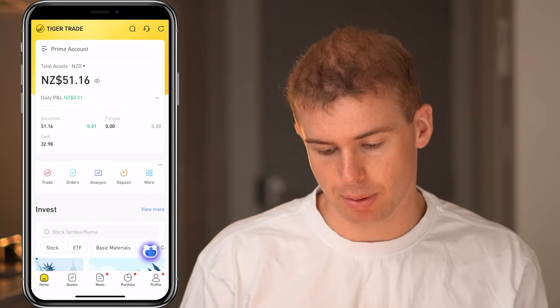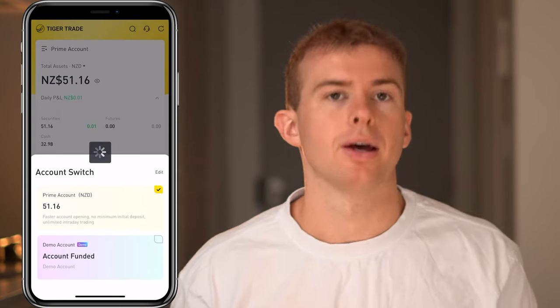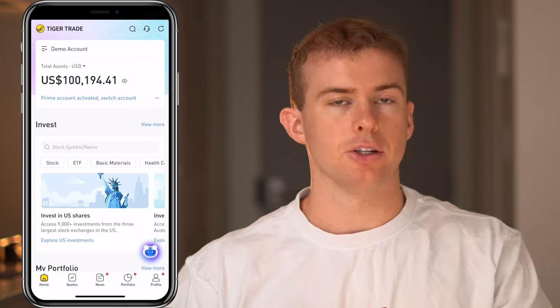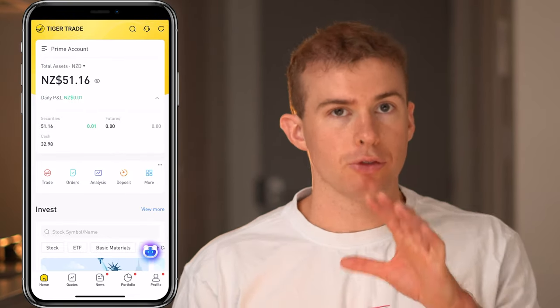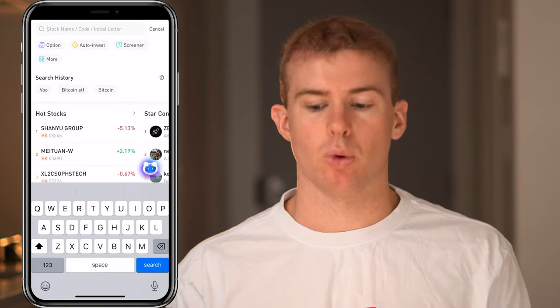In the top left corner of the Tiger Brokers platform you can switch your Prime account over to the demo account, where you have $100,000 USD to invest with paper money and get a feel for how the stock market works. From there, you just click on the search icon in the top right corner and look up the particular investment you want to buy.